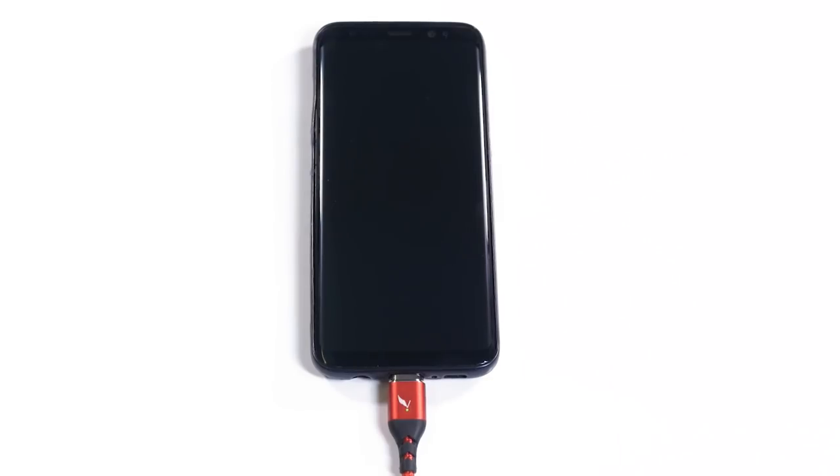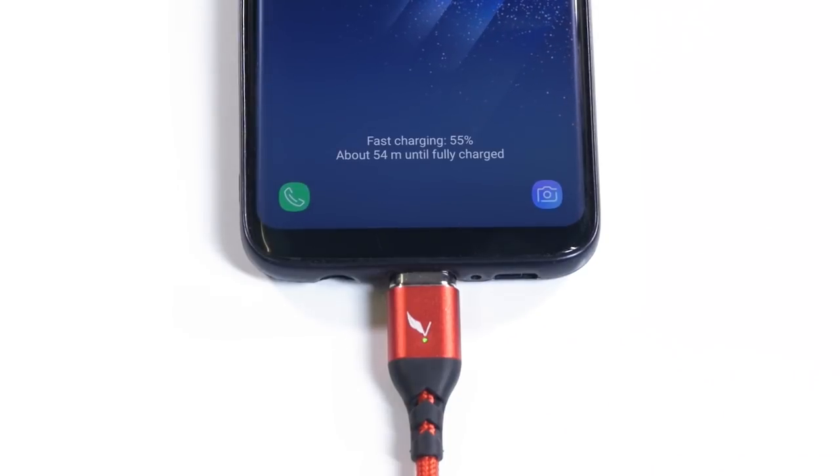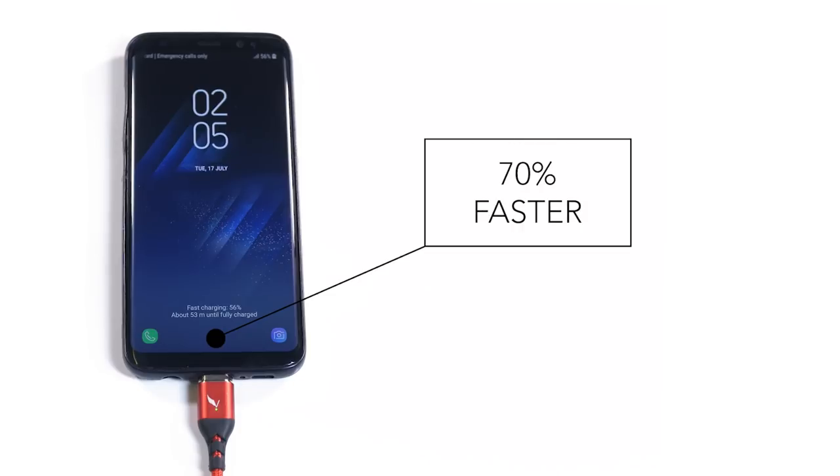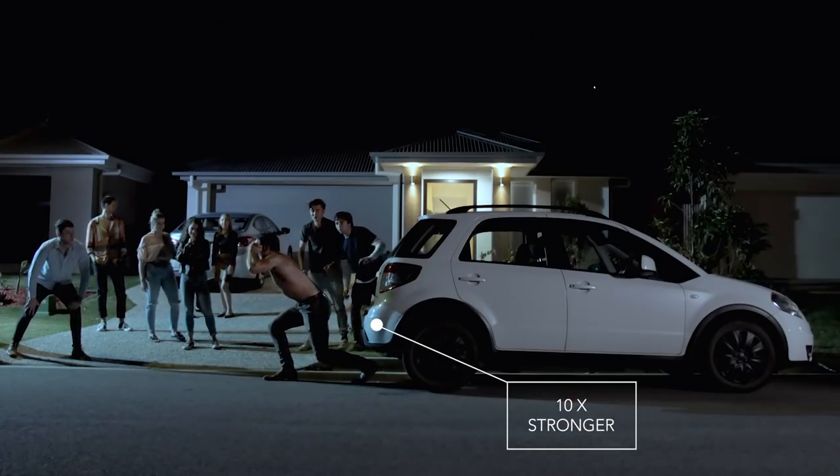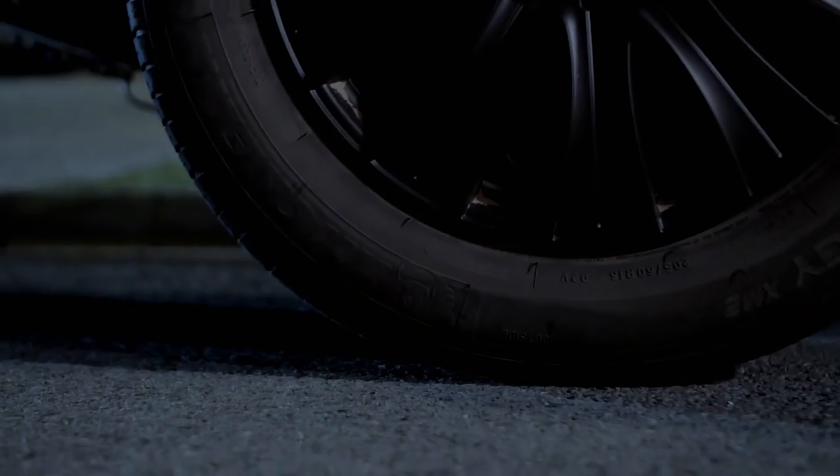The powerful new cable is designed with fast charge capability in mind and will charge your devices up to 70% faster than a regular 5 watt charging cable. It's also the strongest cable we've ever produced and is 10 times stronger than the average charging cable.